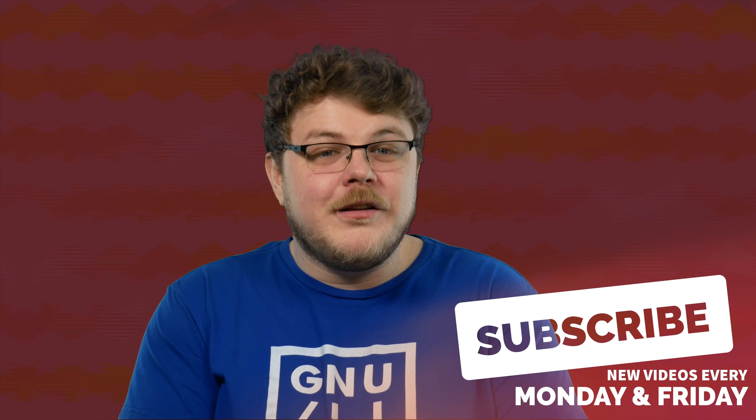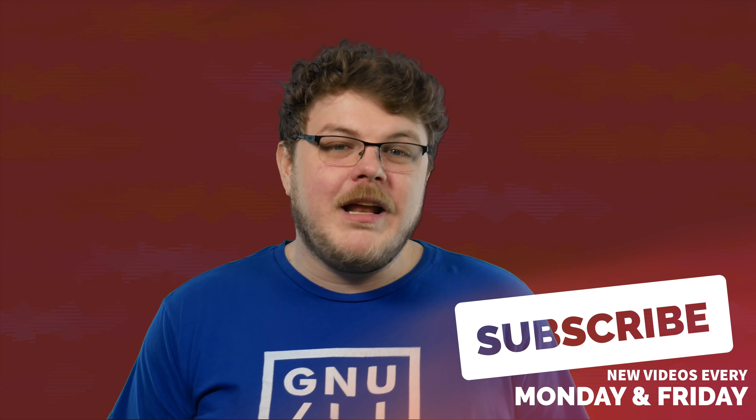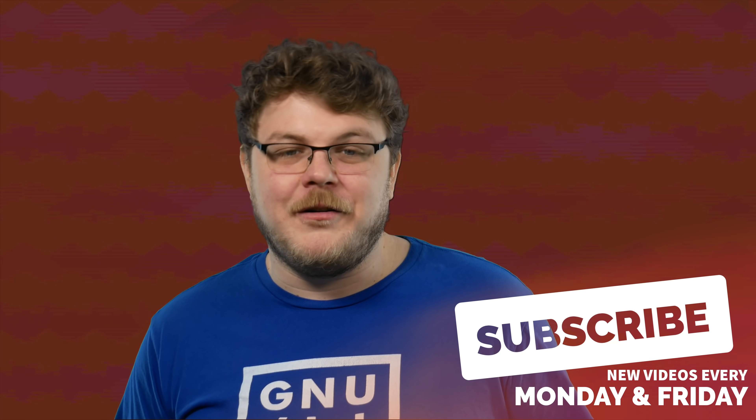Now, if you're enjoying this video, don't forget to subscribe. It helps you stay up to date with all the cool stuff that we're doing here on the channel. Thanks.